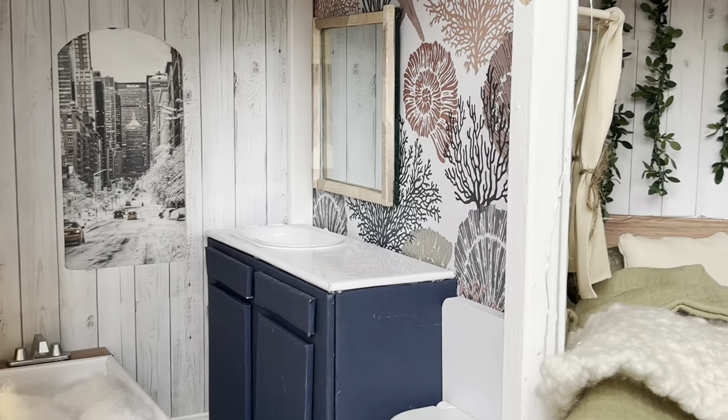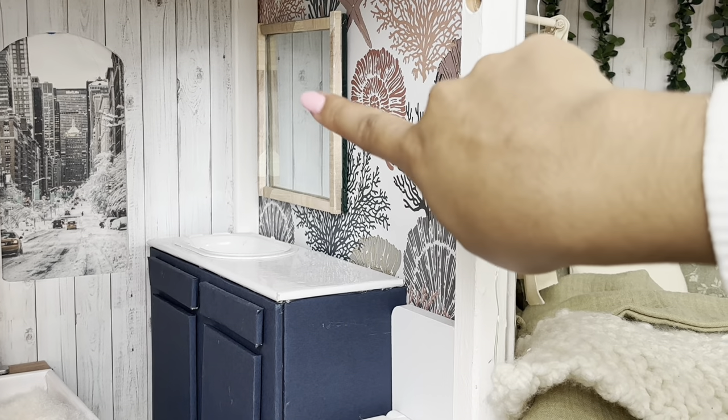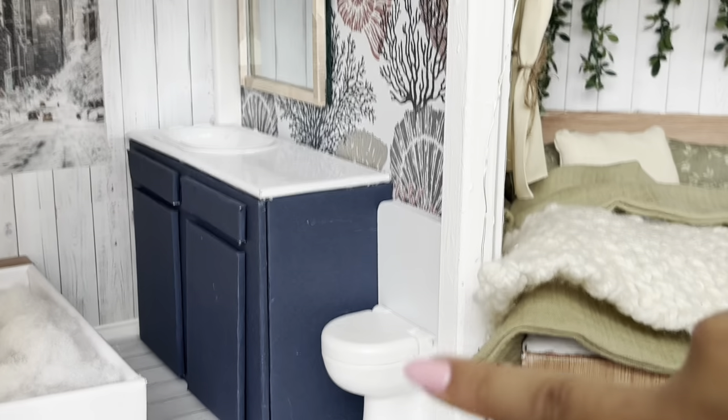And on the other side is where we have the counter with the sink and this mirror. And the toilet, of course.